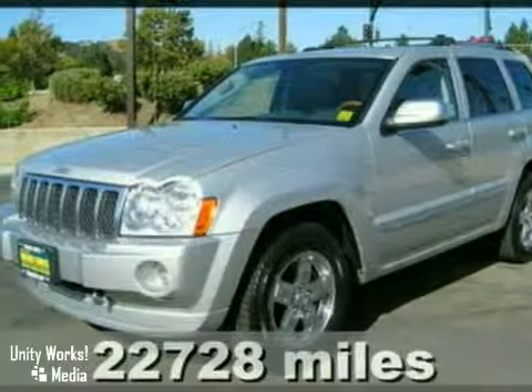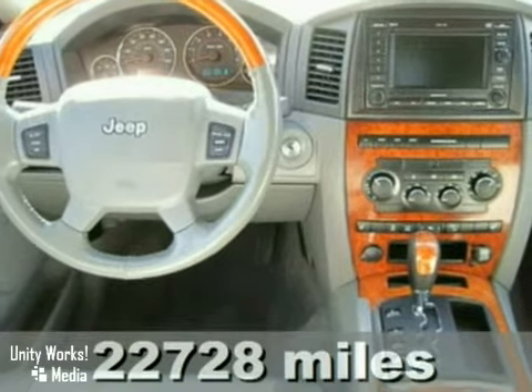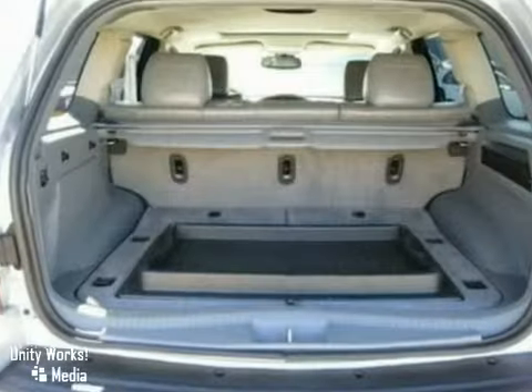We think you'll like this 2006 Jeep Grand Cherokee. Its many features include a moonroof, CD changer, and navigation system. It also has parking sensors, a 5.7 liter Hemi V8 engine, and power leather seats.